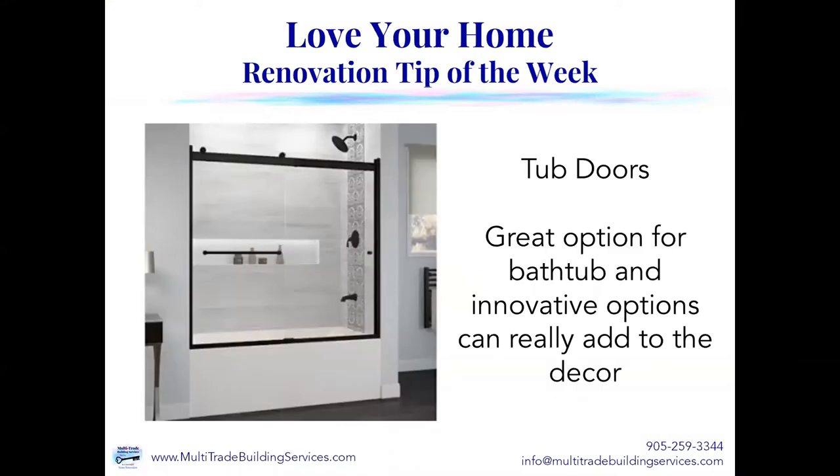Now, you don't always have to have a shower door. We can even talk about tub doors. So you have a tub and you've got a couple of options available. You can certainly put a shower curtain up, but tub doors are a great option for bathtubs. There are so many innovative options out there nowadays that can really add to the decor.